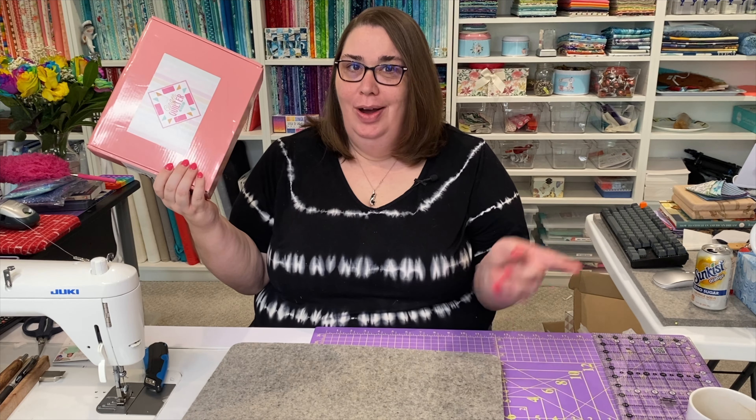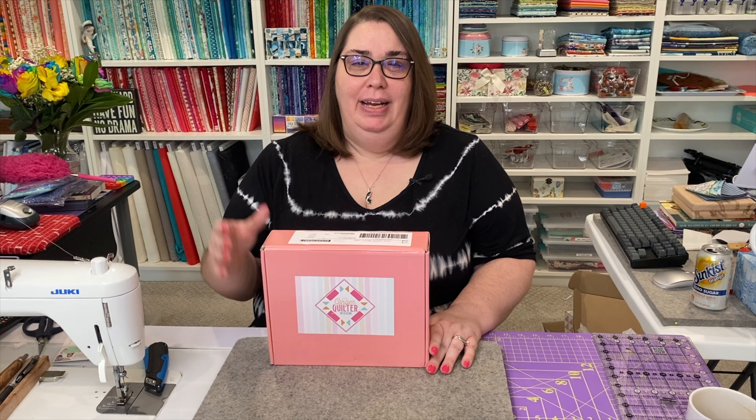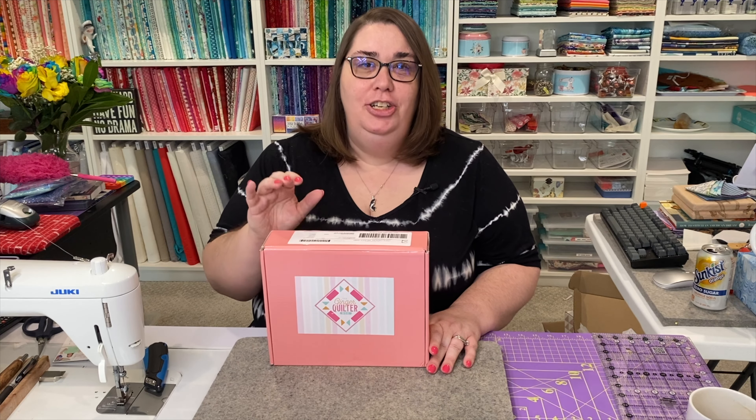I'm really excited about the new pink boxes from Ginger Quilter. Rumor has it the brown ones are gone and this is in. Hey friends, welcome back to my sewing room. My name is Becca and in today's video we're going to take a look at the February 2023 Ginger Quilter box.